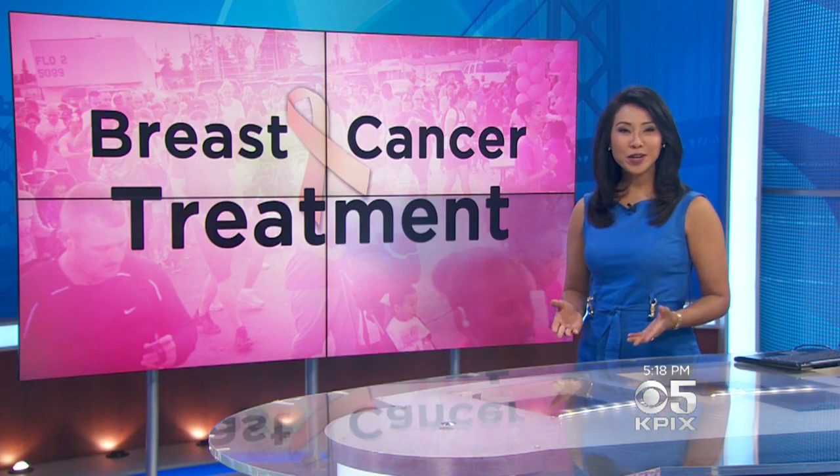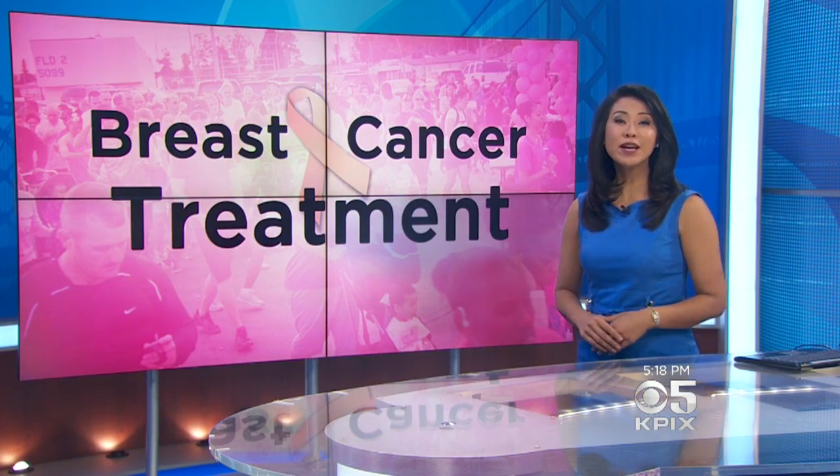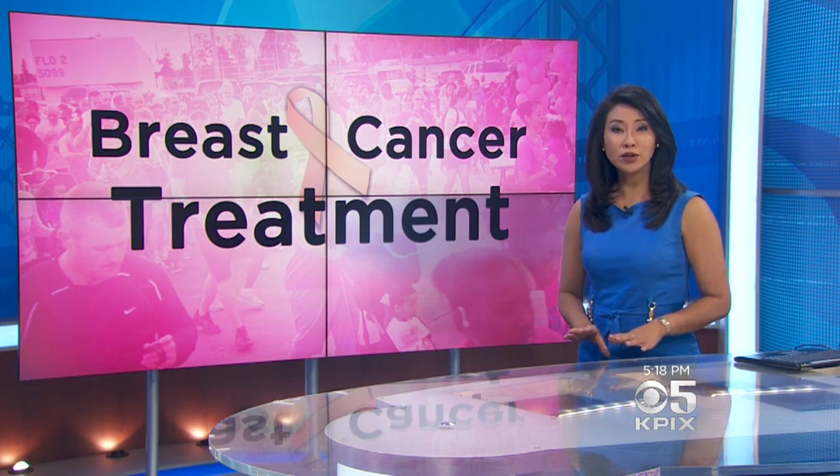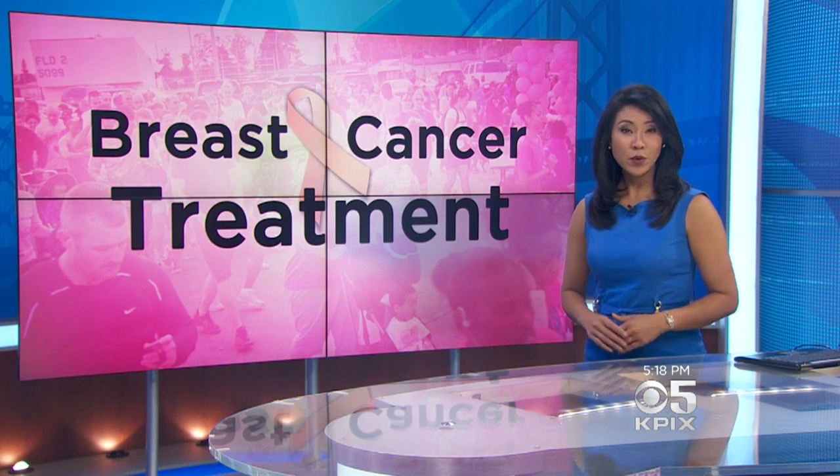Dr. Esserman and her team just published a new study on the MammaPrint. It found women with ultra low risk breast cancer may safely skip therapies like tamoxifen, which is also routinely prescribed after surgery.